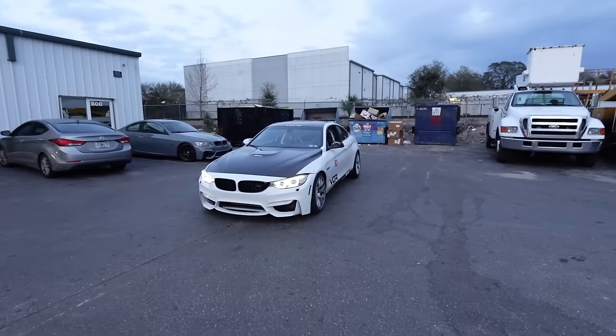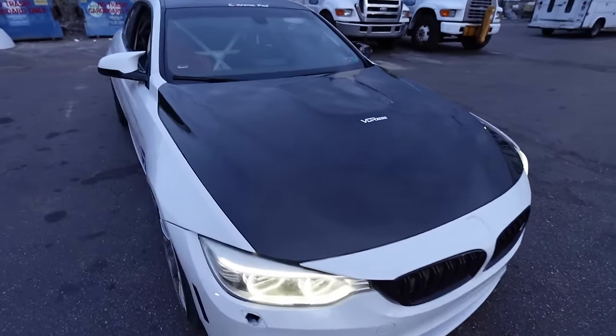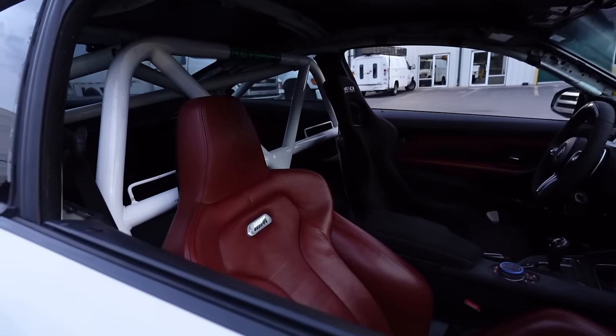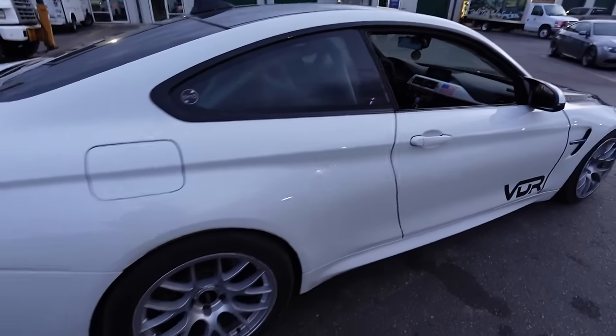Damn, then we got an M4 over here - Alpine White, got the carbon hood, Apex wheels, cage seats. That is nice. There's a lot of good cars out here guys.